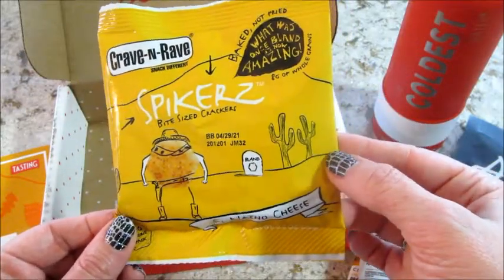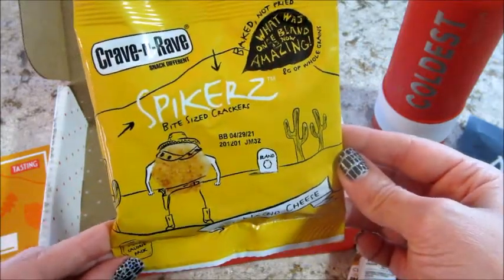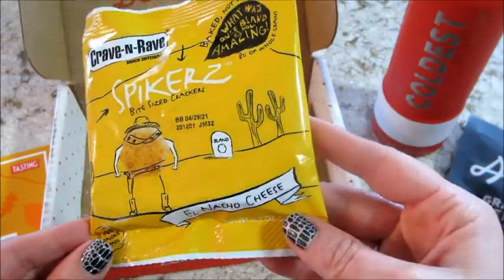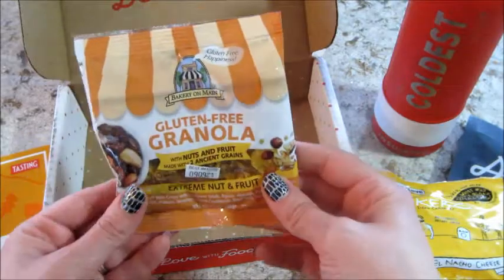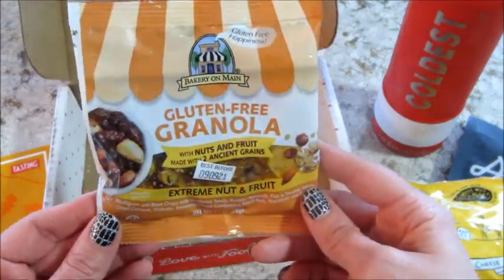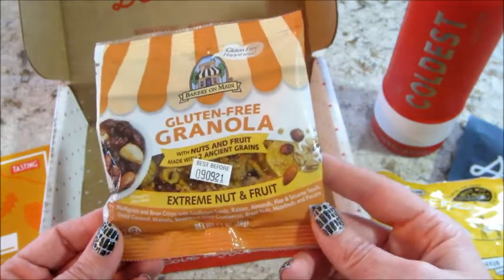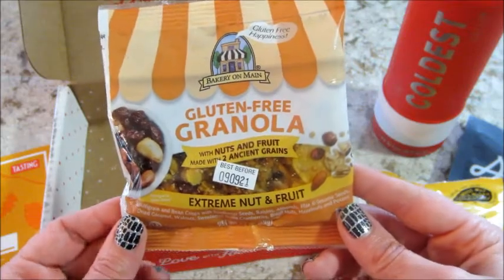Spikers bite-sized crackers in nacho cheese flavor — I feel like I have them but haven't tried them yet. I have a little snack basket, but those look cool. And the last one is from Bakery on Maine. I do get a lot of granola samples from them but in different flavors — this one is Extreme Nut and Fruit, and it's really good. It has ancient grains in it, very cool.